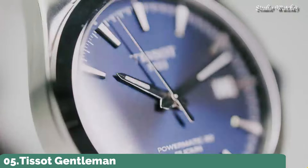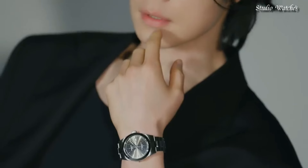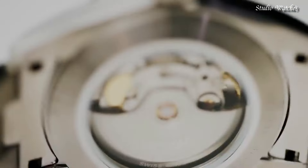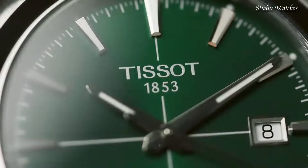Number 5: Tissot Gentleman Blue Dial for Men Watch. Silver-tone stainless steel case and bracelet. Fixed silver-tone stainless steel bezel. Blue dial with luminous silver-tone hands and index hour markers. Dial type: analog. Automatic movement. Scratch-resistant anti-reflective sapphire crystal. Case size: 40 mm. Case thickness: 11.5 mm. Band width: 21 mm. Butterfly with push-button release clasp. Water-resistant at 100 meters, 330 feet.